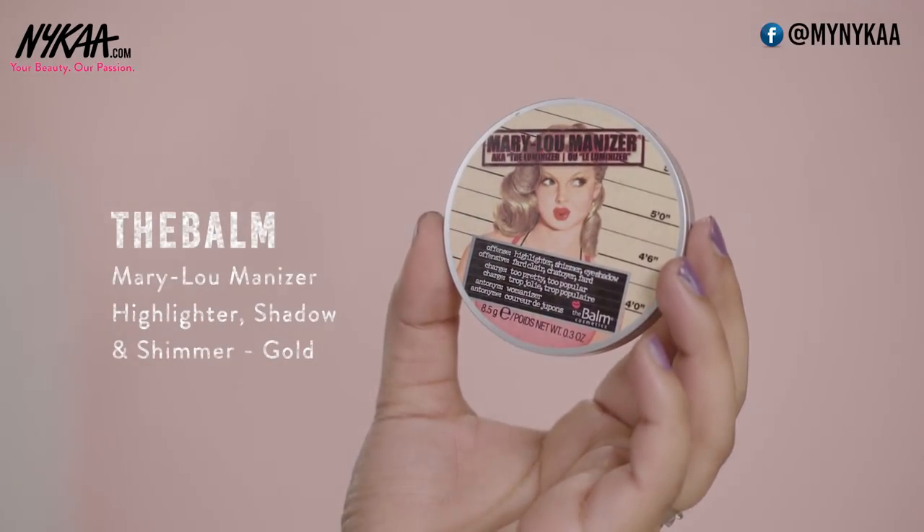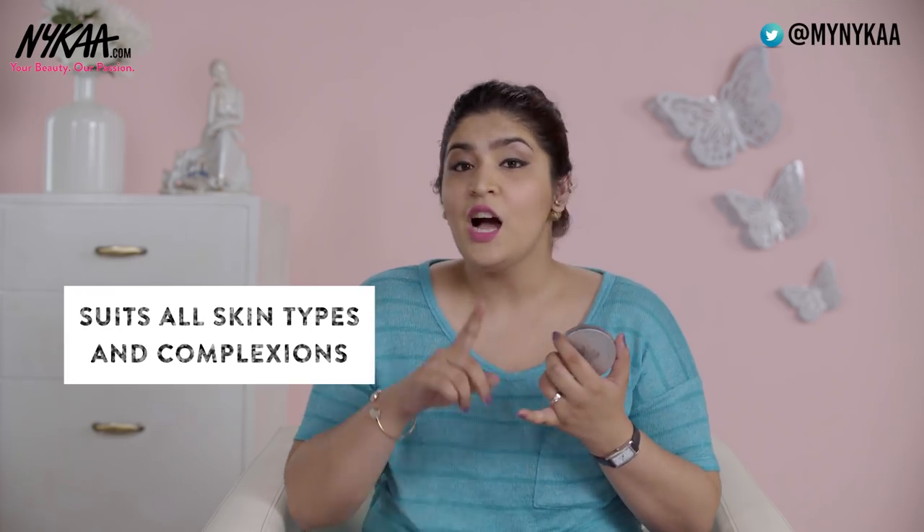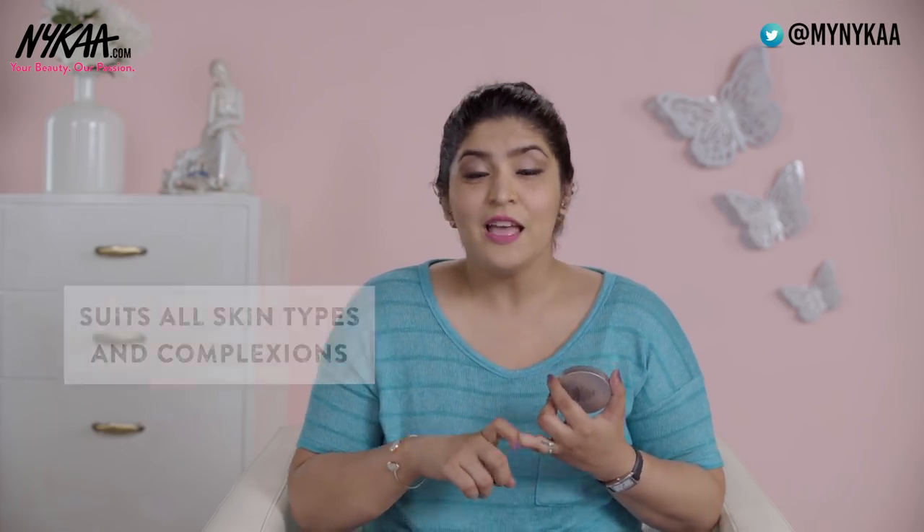There are no prizes for guessing my first and foremost option when it comes to highlighters — it obviously has to be Mary Luminizer by The Balm. It's a very beautiful candlelit highlighter which will suit all skin tones no matter what color, undertone, and texture you have. The best part is that even being a powder highlighter, it sits beautifully on your face. It retails for 1699 rupees.